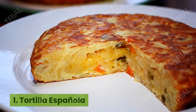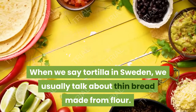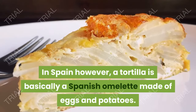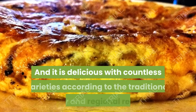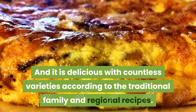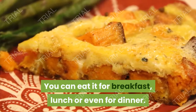1. Tortilla Española. When we say tortilla in Sweden, we usually talk about thin bread made from flour. In Spain, however, a tortilla is basically a Spanish omelet made of eggs and potatoes. It is delicious with countless varieties according to traditional family and regional recipes. You can eat it for breakfast, lunch, or even for dinner.